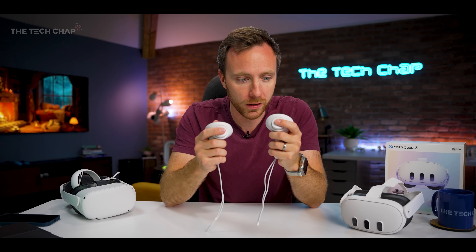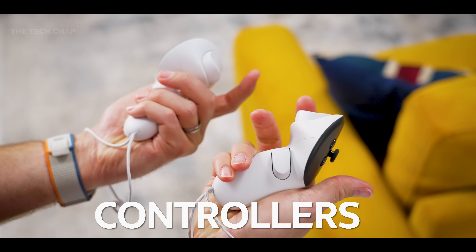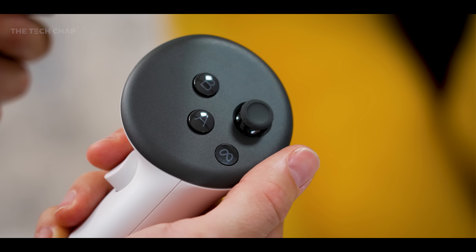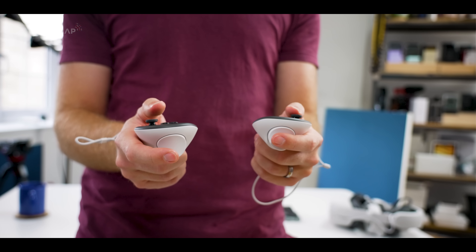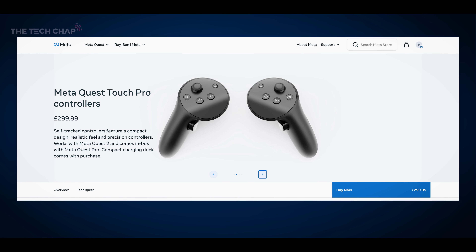Then we have the controllers, which are also much improved. They're lighter, without the usual tracking ring, and there's new haptic feedback. It's not quite PS5 DualSense level, but it still helps get around that uncanny feeling of touching objects in VR. And thanks to a recent update, tracking's been improved as well, although you can always buy the Pro controllers if you want the absolute best tracking.